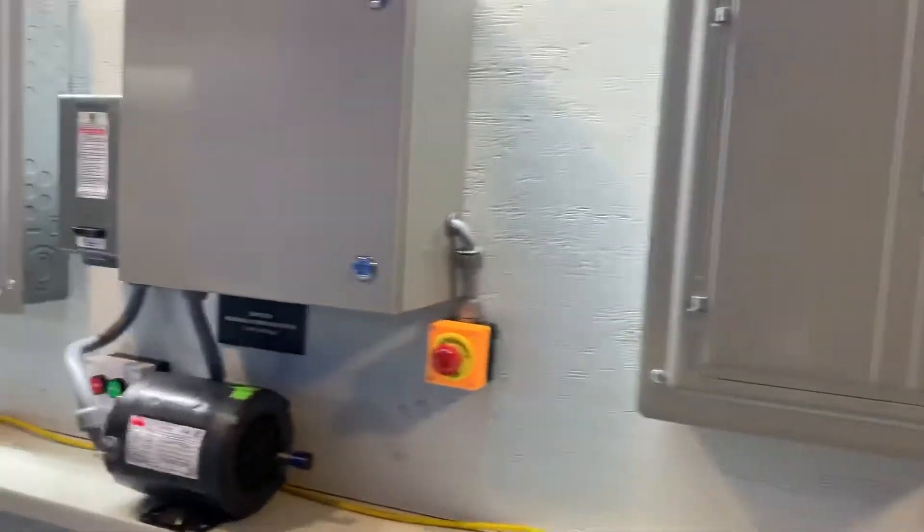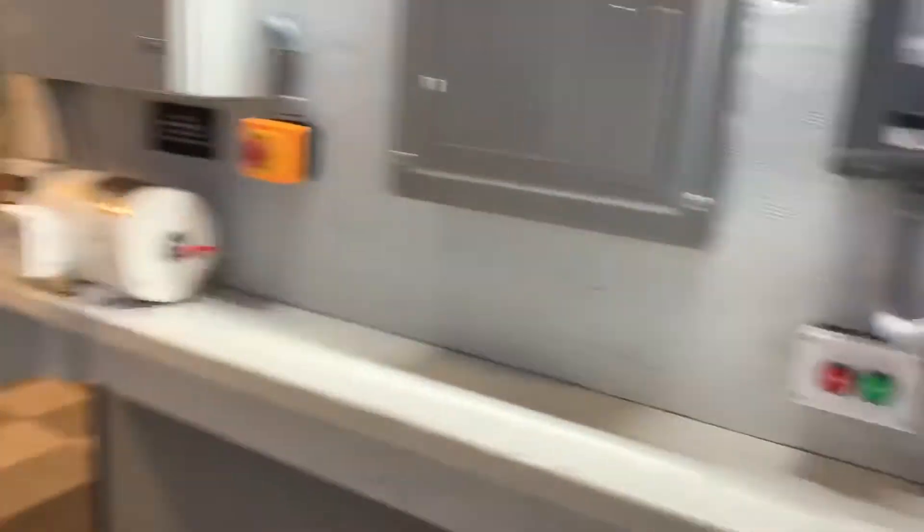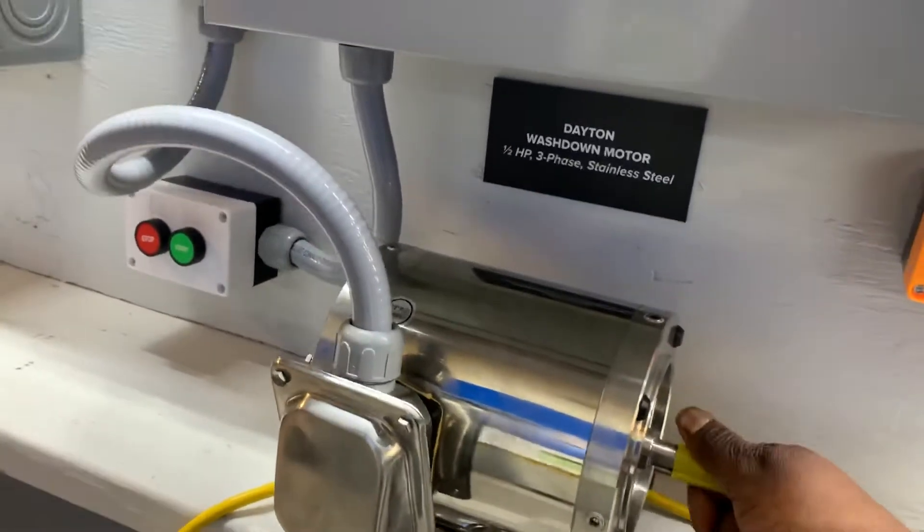Here's a motor control center. This is specifically designed for the purpose of teaching students how motors work. There are various types here. In fact, this is a spray-down motor — trying to teach people about motors in spray-down locations and things of that nature.